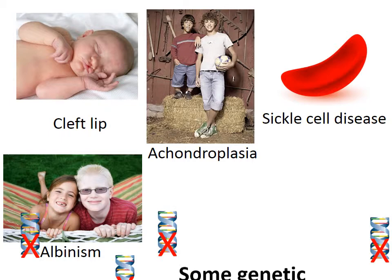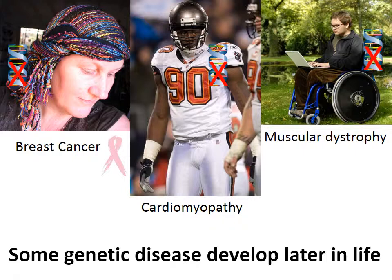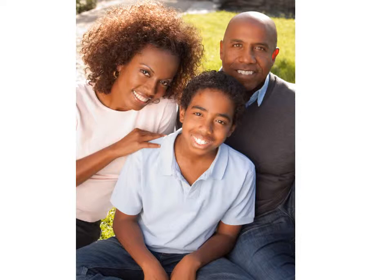Some genetic diseases are diagnosed at birth because they cause birth defects or symptoms at or shortly after birth. Other genetic diseases are not diagnosed until later in life because the disease takes time to develop.